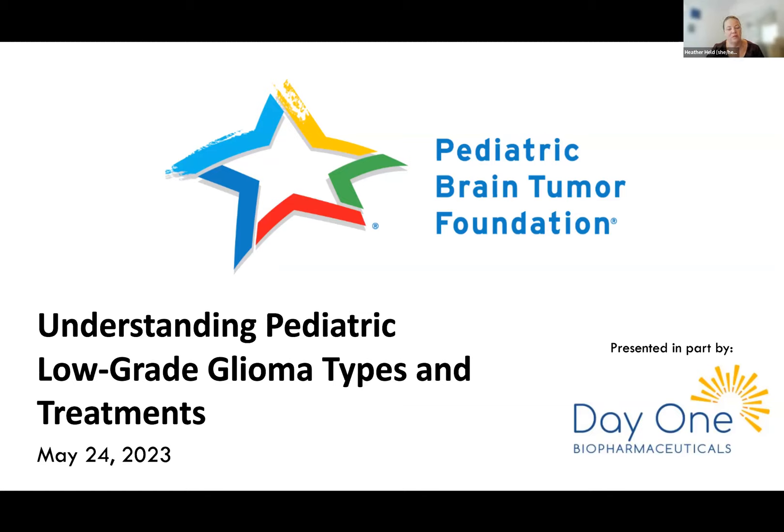Good afternoon, and welcome to the Pediatric Brain Tumor Foundation's webinar, Understanding Pediatric Low-Grade Glioma Types and Treatments. My name is Heather Held, and I'm the Director of Family Support for the Pediatric Brain Tumor Foundation. Thank you for joining us today for this important subject.